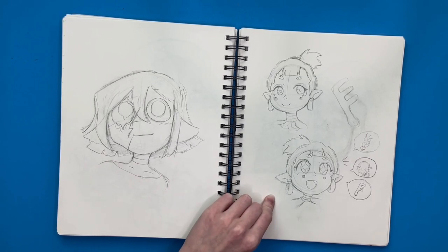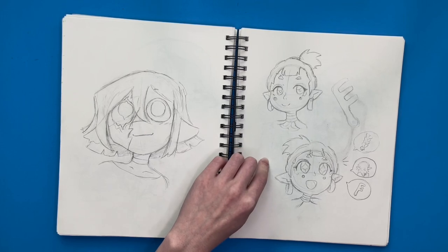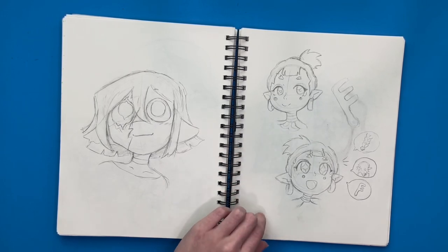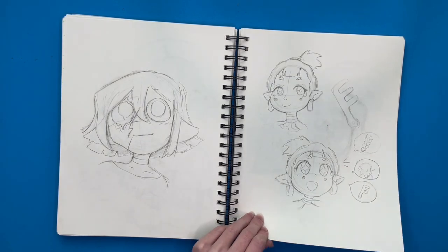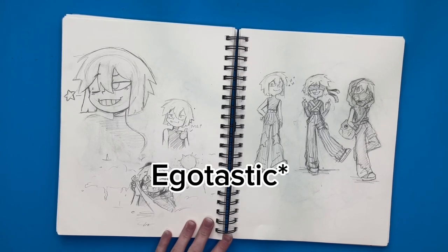Over here I drew a little Gerudo girl — this was for my animation as well, because I'm going to have a Gerudo little girl in it, so I was practicing drawing her. Again I drew Emmett more, and I wanted to draw more of him in his egotistical side.